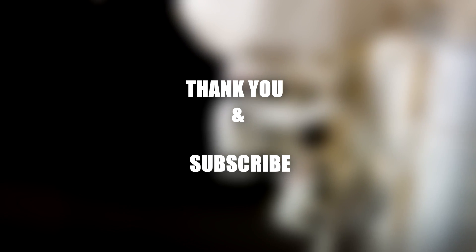If this was helpful, hit that like button and subscribe for more science and fact videos. If you have any questions, post in the comment section.